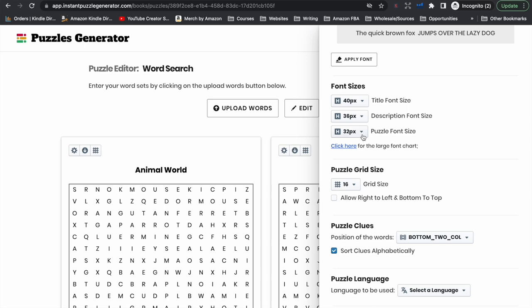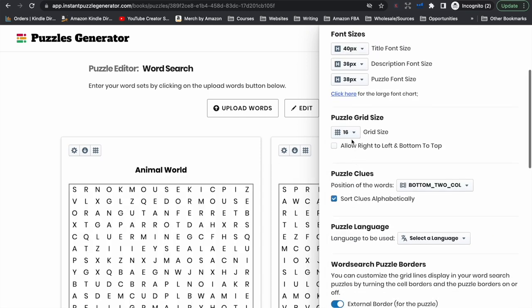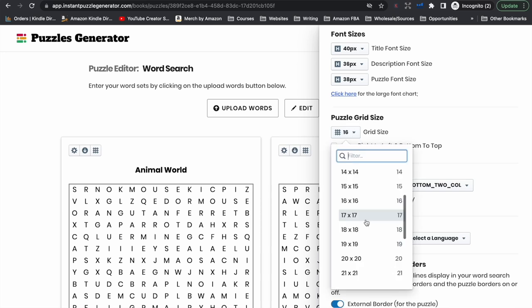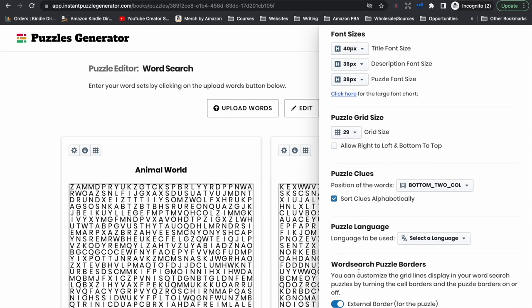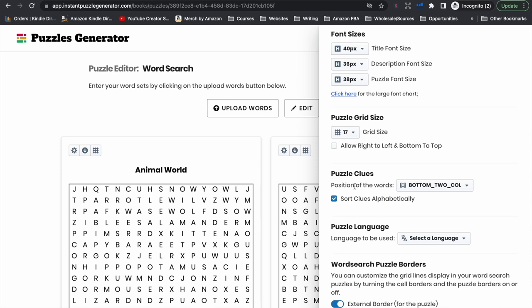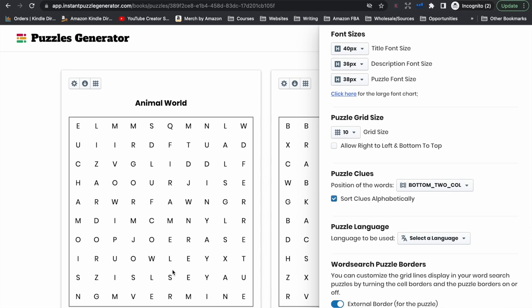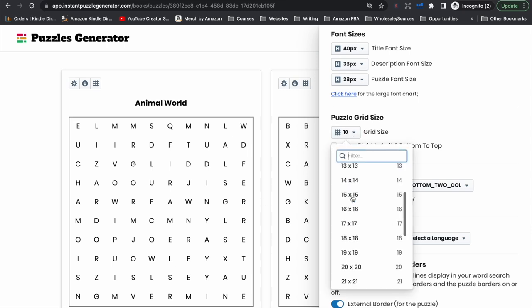The puzzle font size is the letters within the puzzle. If you want the letters a little bit bigger, let's say we increase them to 38, the letters will get bigger. This controls the grid size, which in a sense will control the ease or difficulty of the puzzle. If you want it really hard, you can do 29 by 29, which means there are a lot more letters for you to try and find your word. If you go down to a 17 by 17 or a 10 by 10, it's going to be a lot easier to find the words.